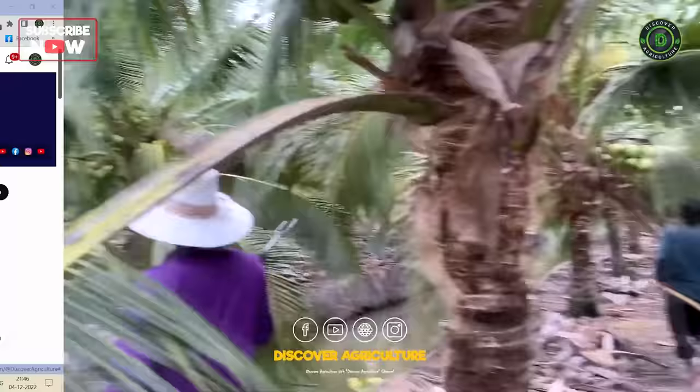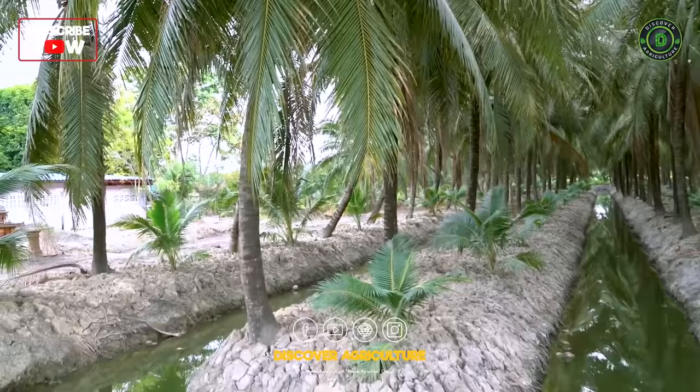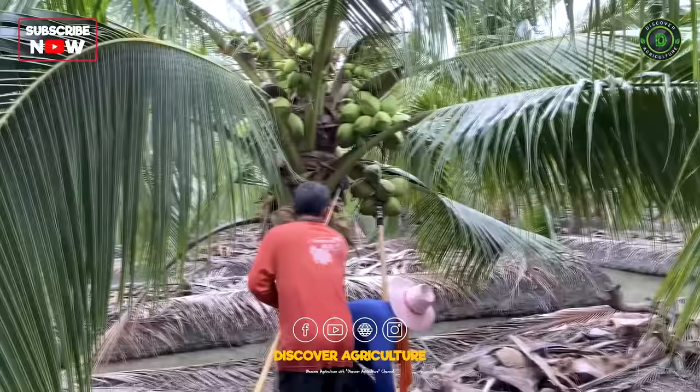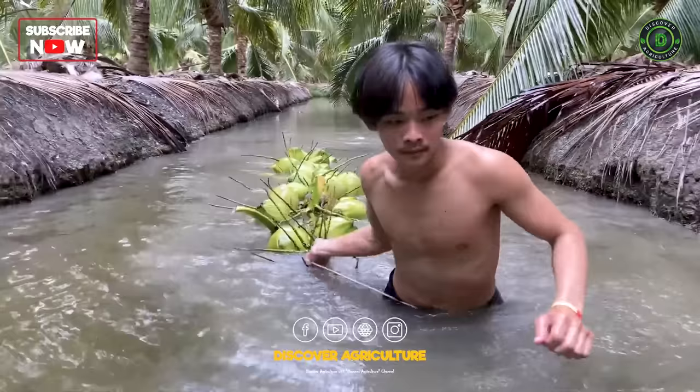Coconut Farming. The coconut palm is referred to as Culp of Riksha, the tree of heaven, as each and every part of the palm is useful to mankind — it provides food, drink, fuel, and timber. With good farm management practices, farmers can achieve maximum yield and decent profit. Coconut is cultivated in more than 93 countries of the world, and Indonesia, Philippines, and India are the major producing countries.